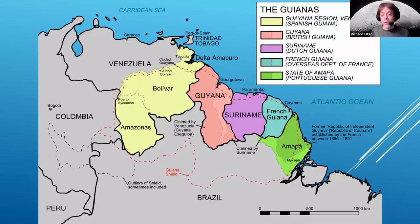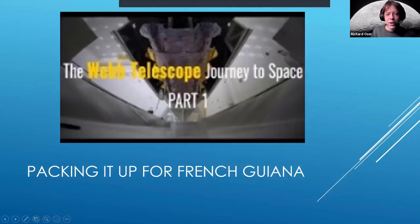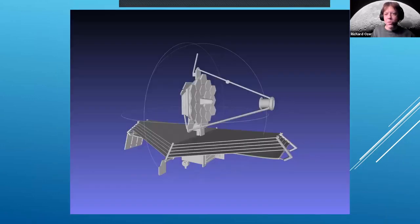Here's a map of where French Guiana is for those who haven't looked at a map of South America recently. The launch site is roughly near Suriname. I'll skip the remaining videos for the sake of time and jump to questions.